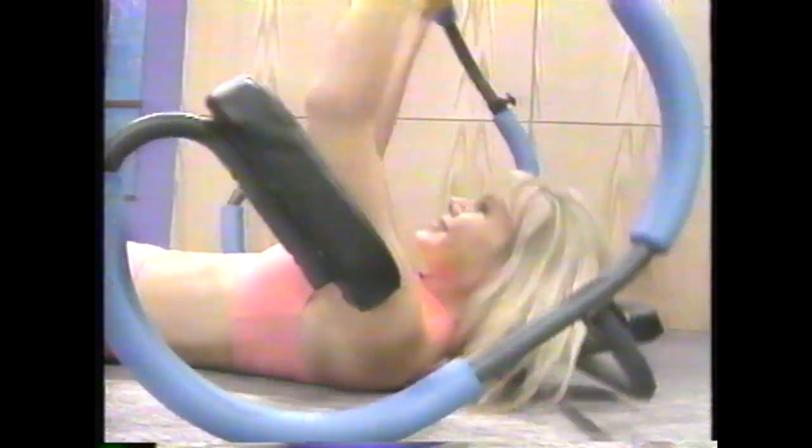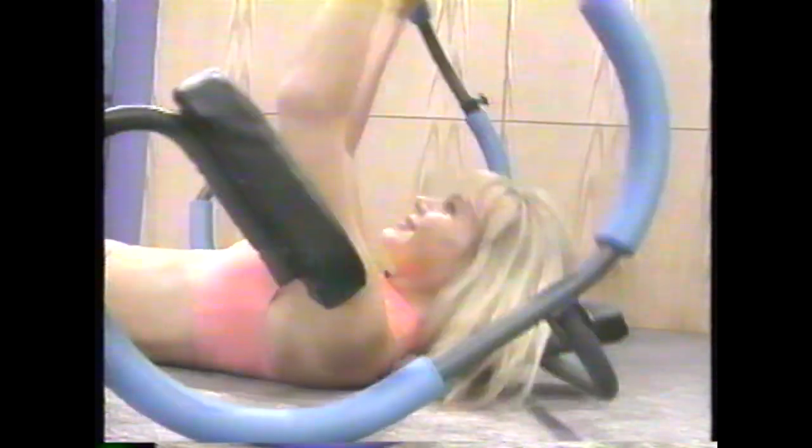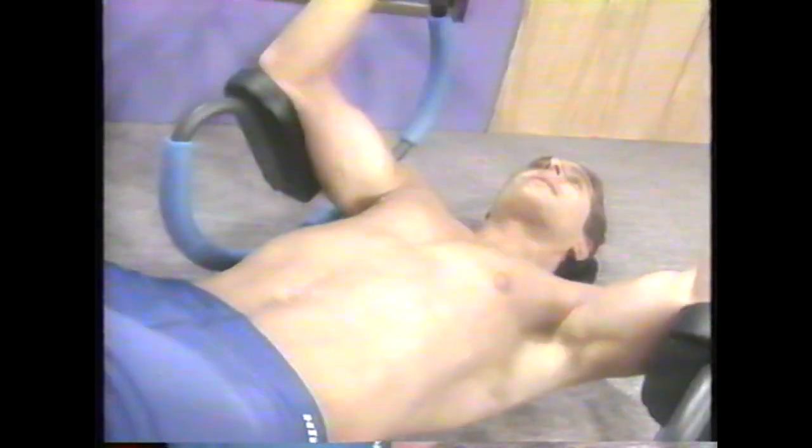A few weeks with the Ab Sculptor and you'll be looking trimmer and feeling fit. The Ab Sculptor supports your back and your neck for perfect positioning and form, so there's less strain on your head, neck, and back.